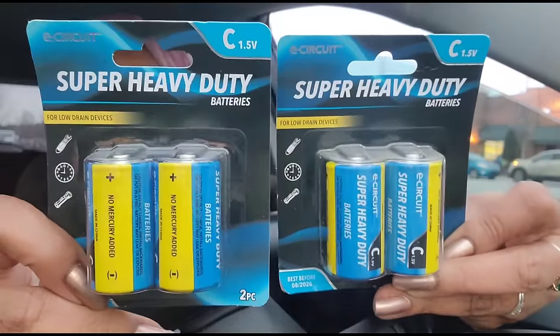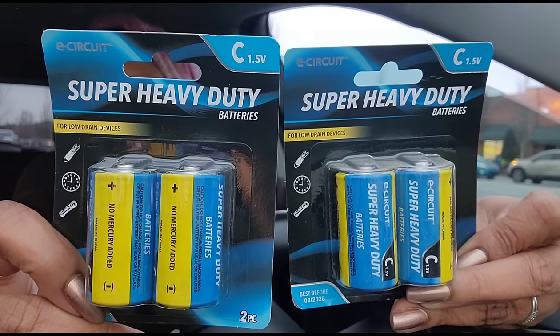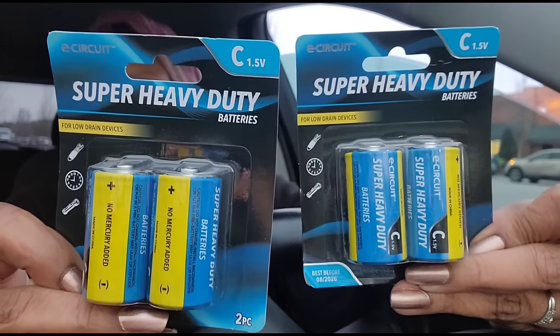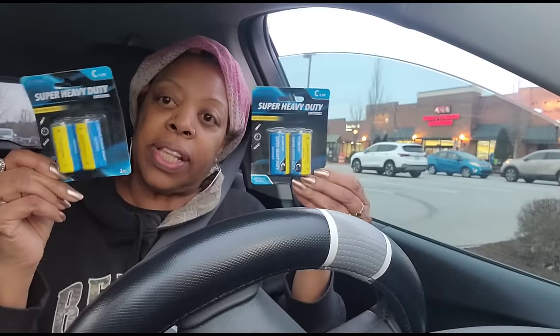In my last haul I mentioned that size D and size C batteries don't come to our Dollar Trees very often, and when they do they fly out. The first Wake Forest store had loads of the super heavy-duty E-Circuit size C batteries, so I grabbed two packs to put in my battery stash - you gotta have batteries on hand at all times.